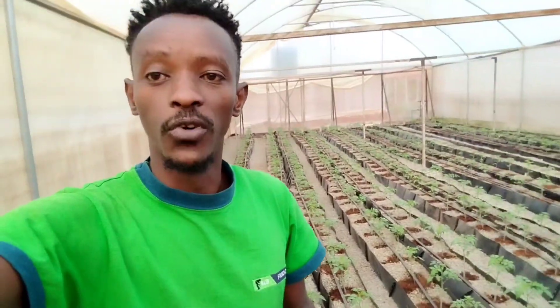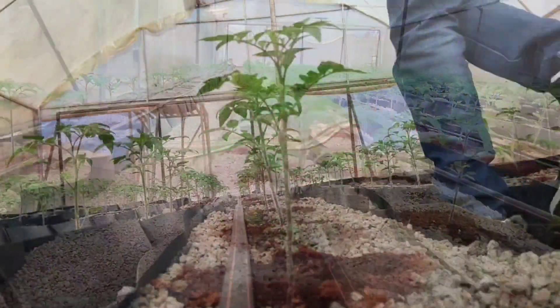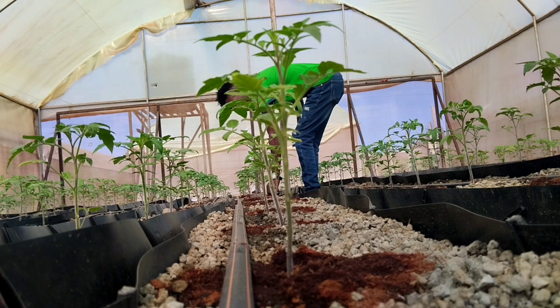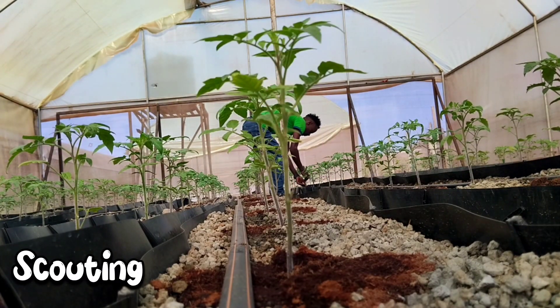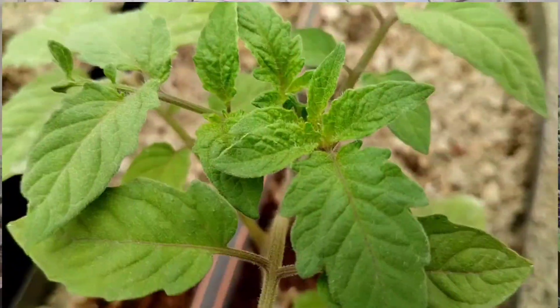Good morning farmers, once again welcome back to my YouTube channel. I hope by now you've subscribed. I'd ask you guys to subscribe if you want to see more about hydroponic systems. I'm here, I'm your guy. Right now I'm in the greenhouse doing my daily routine, and it's a very good morning.